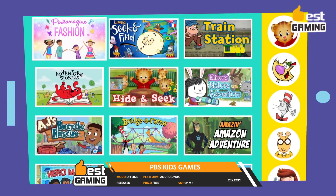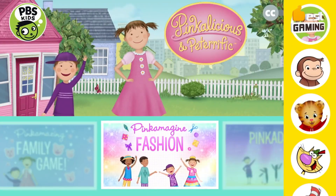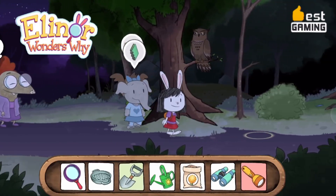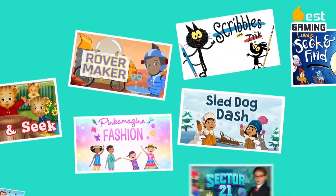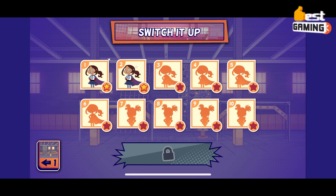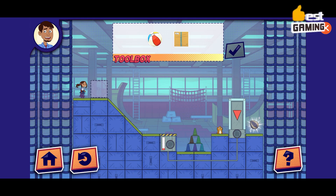PBS KIDS Games is a collection of educational games for children aged 2 to 8, available for Android and iOS devices. The PBS KIDS Games app features over 200 games based on popular PBS KIDS shows such as Daniel Tiger's Neighborhood, Sesame Street, and Wild Kratts. The games cover a variety of educational topics including math, science, reading, and social-emotional learning.